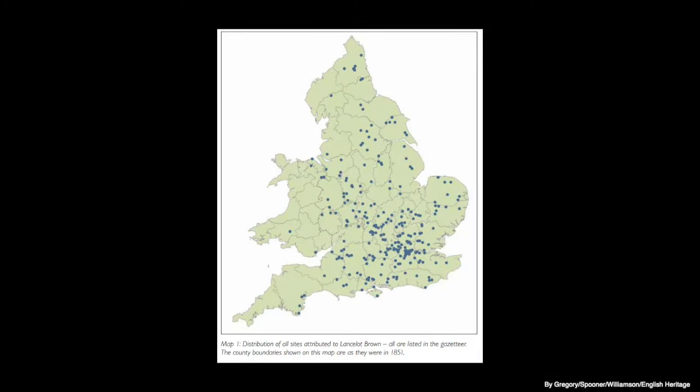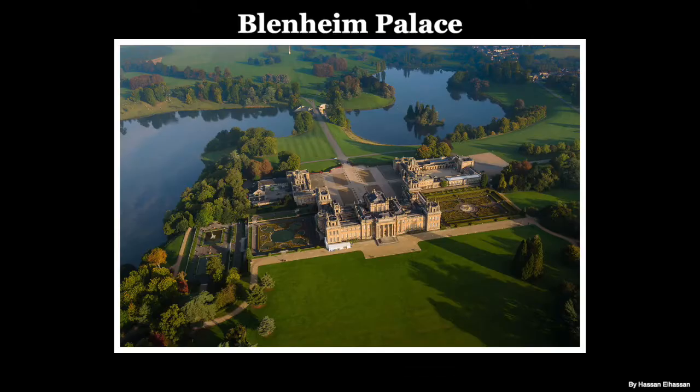Lancelot Capability Brown was undoubtedly Britain's most important and influential landscape designer of the modern period. Brown designed between 170 and 200 landscapes right across England in the second half of the 18th century, including important work at Blenheim Palace in Oxfordshire, Chatsworth House in Derbyshire, and Harewood House in Yorkshire.